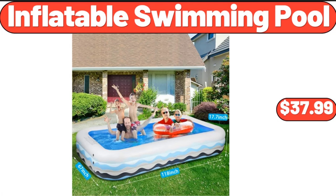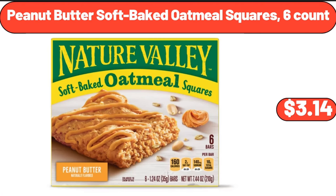Inflatable swimming pool, $37.99. Peanut butter soft-baked oatmeal squares, 6 count, $3.14.